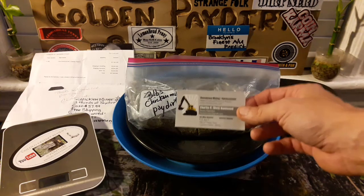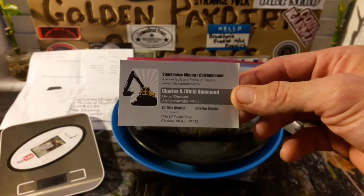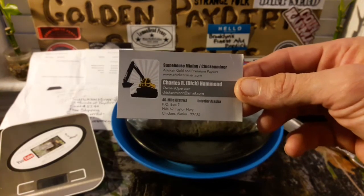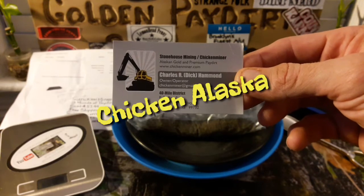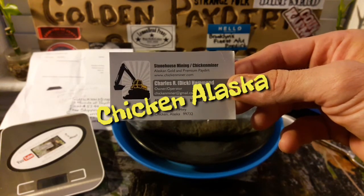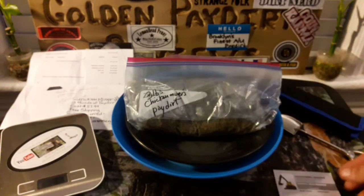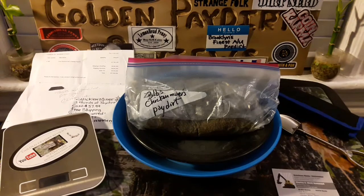What you get in the package is a business card. This is the Chicken Miners business card. His name is Charles R. Dick Hammond, and it's genuinely from Chicken, Alaska. He owns his own property and as an operator he gets his own pay dirt, his own gold. He's got a backhoe, a shaker table — he has all the good stuff.